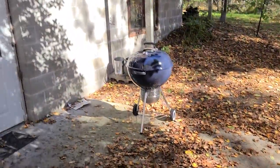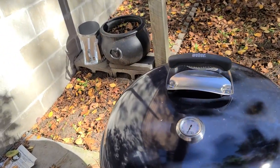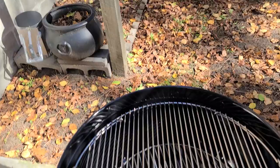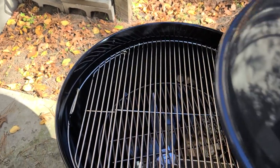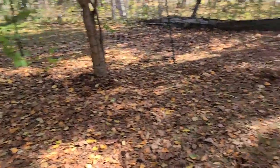I'll take you on a little walking tour. This is my new Weber grill — just your basic grill, not a lot to it. I haven't used it yet, but I want to use it today. I haven't cooked on charcoal for a while.